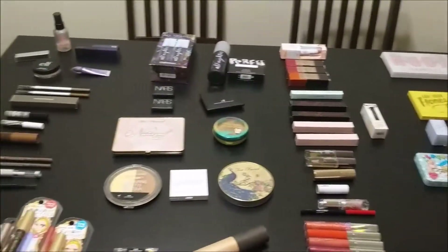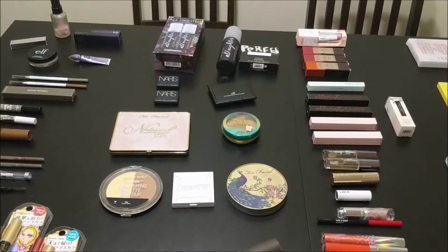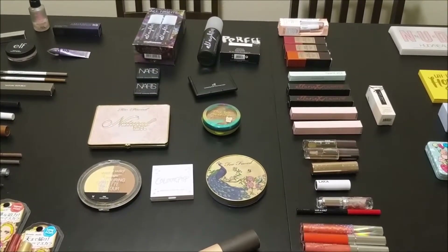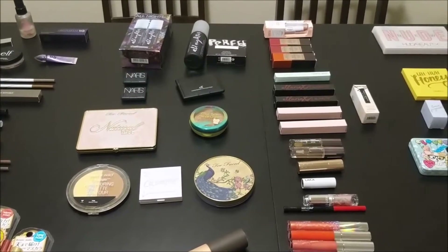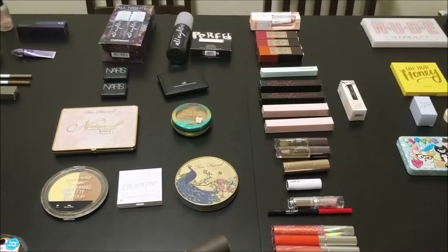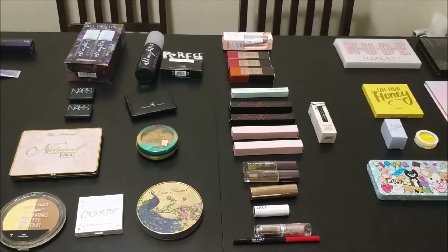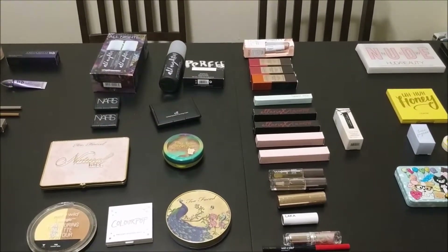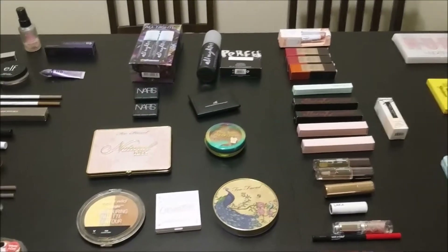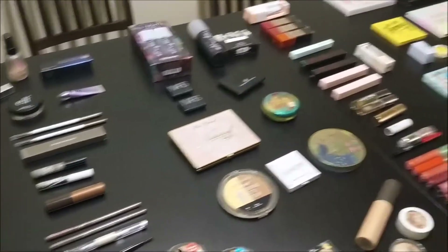If you'll notice, I don't have any foundation or concealer. The main reason is because I tan way too quickly in the summer, and then when winter comes and I'm inside all the time, I become pale really fast too. That constant adjusting doesn't sit well with my wallet, and I don't want to spend every morning mixing shades. So I just gave up and I think that's been working for me.